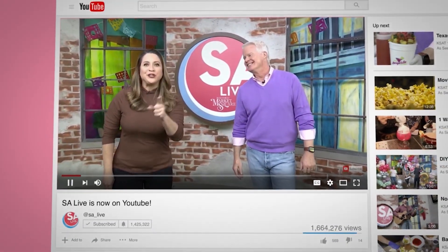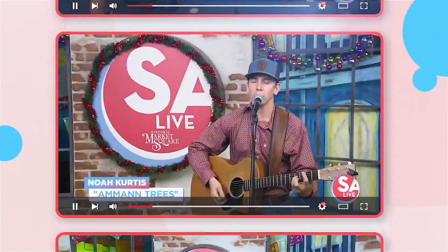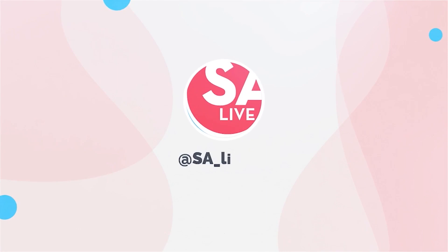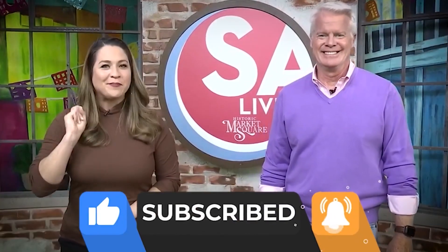Celebrate San Antonio with us on YouTube. All of your favorite DIY videos, food, drinks, tips, and tricks — if you've seen it here, it's on the EssayLive YouTube channel. Just search KSAT EssayLive on YouTube, and like, subscribe, and ring the bell.